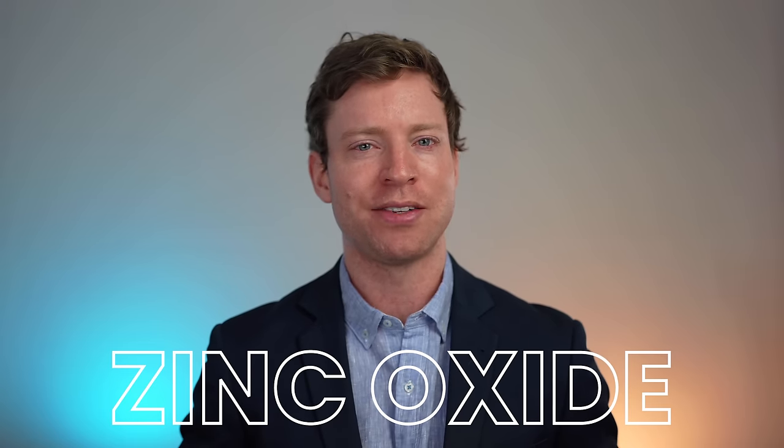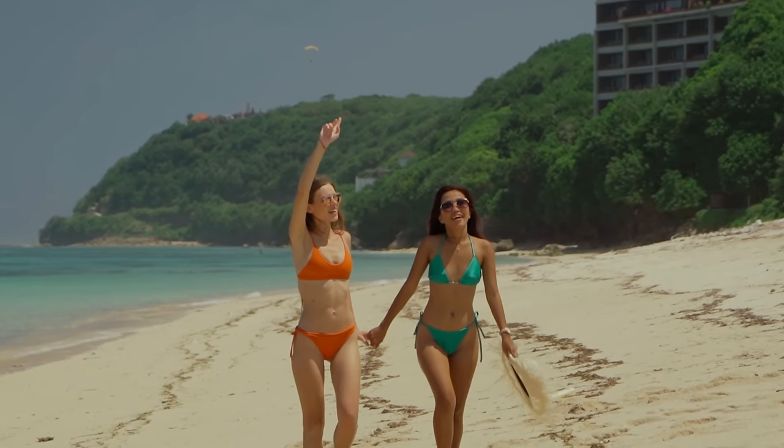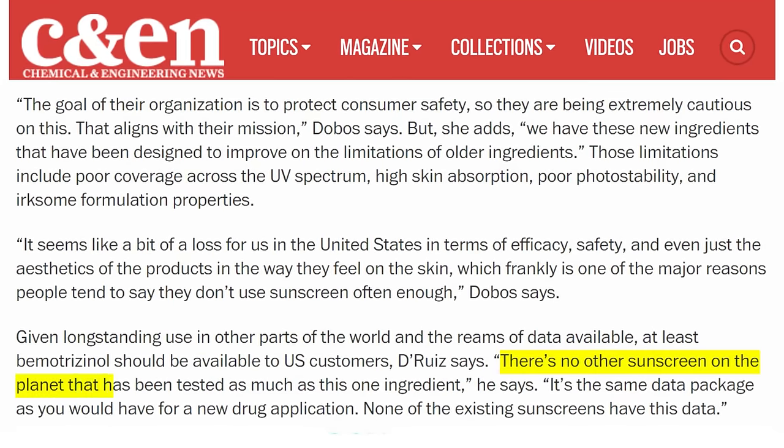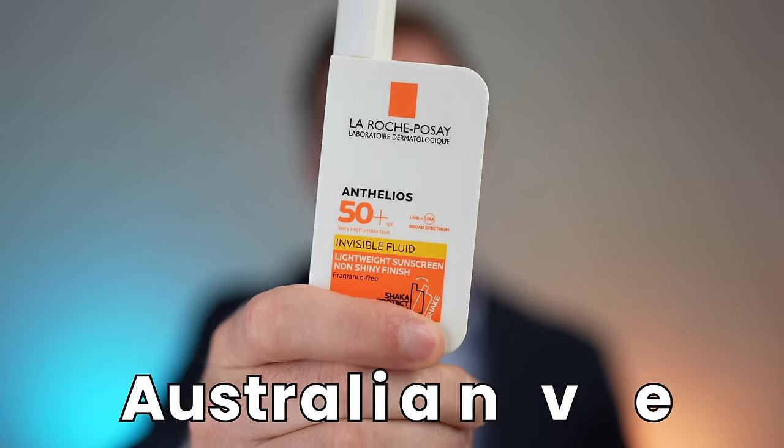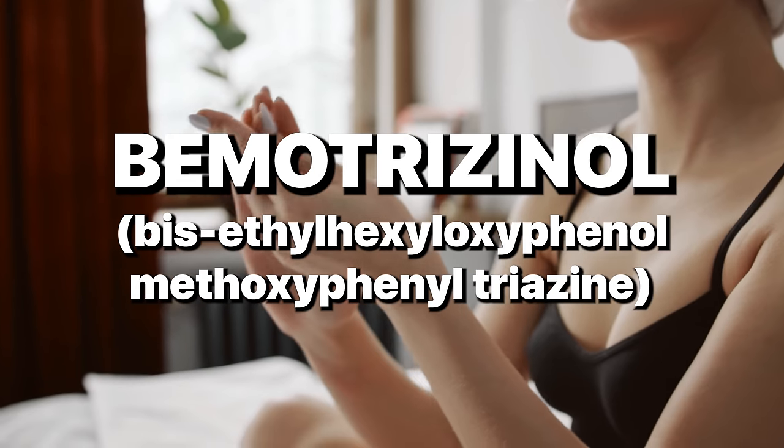Some people will elect to use mineral sunscreen ingredients such as zinc oxide, which is not absorbed through the skin but doesn't offer as good UV protection. However, we have a chemical sunscreen ingredient called Bemetrezinol, which offers fantastic UV protection but is a large molecule that doesn't get absorbed through the skin - the best of both worlds. The downside is that despite being used since the 1990s in Europe and Australasia, it's not currently FDA approved, though approval is hoped for by mid-2024. The sunscreen I apply after moisturizer is from La Roche-Posay, because it contains Bemetrezinol. If you're in the US, there are ways to find Bemetrezinol sunscreens if you go looking.